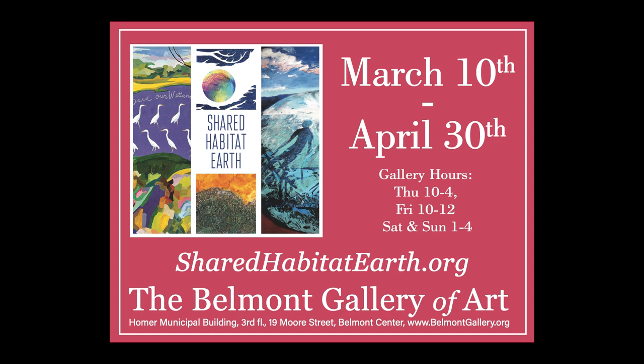More information is available at virtualbga.org or at sharedhabitatearth.org. Thank you.